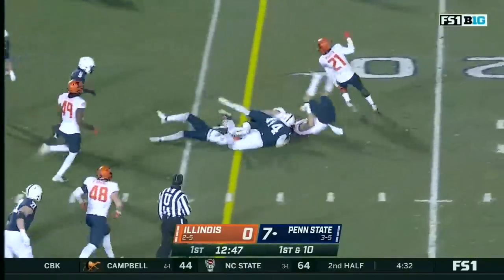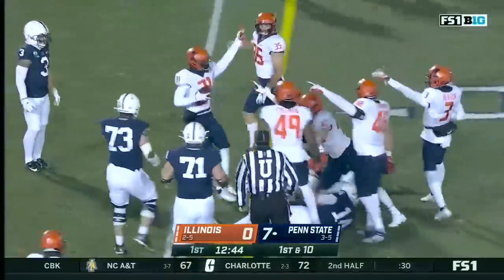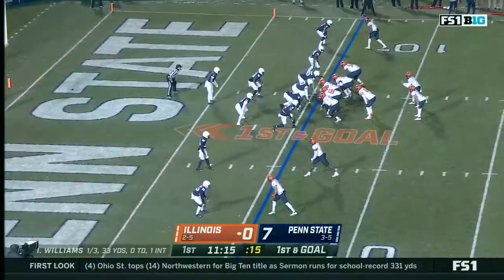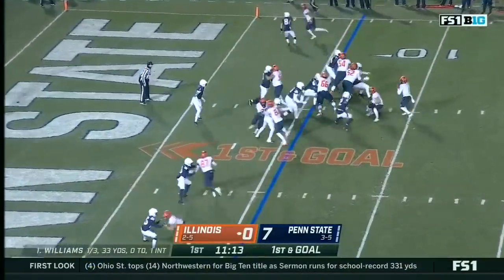Clifford threw one pass and connected on the touchdown to Jahan Dotson. And now Clifford keeps this one — they'll have a first down as that ball came out. Witherspoon has it in his hands, and Illinois believes they'll have it.